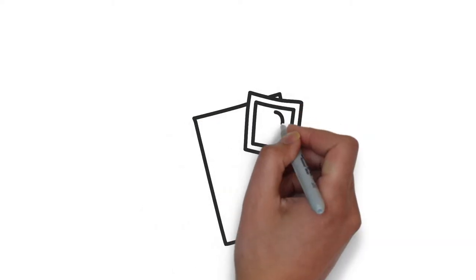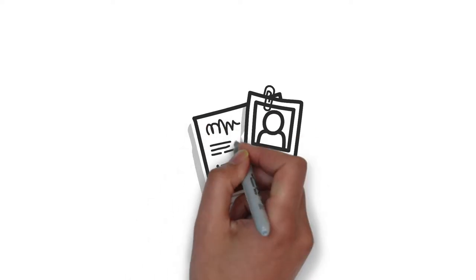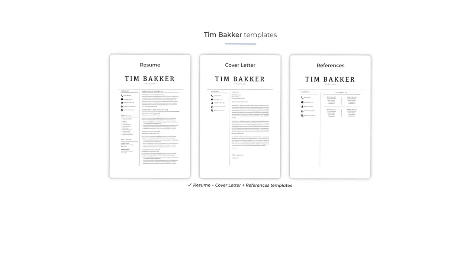Writing a good cover letter is an important step in the job searching process. In this video, I'll write a cover letter example for a housekeeping position. Once you're done writing your own version,